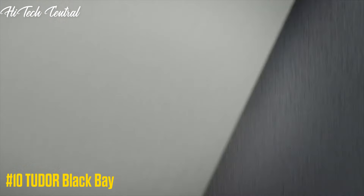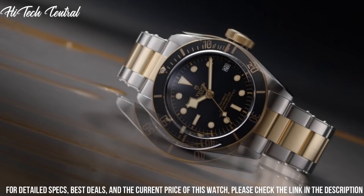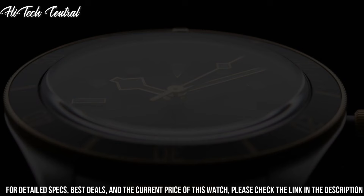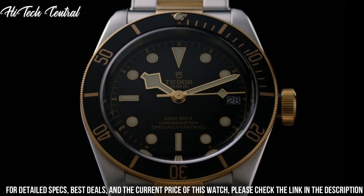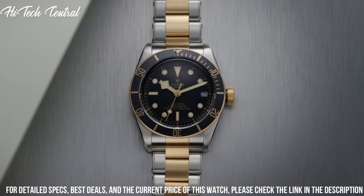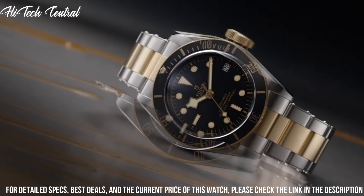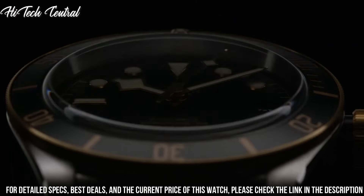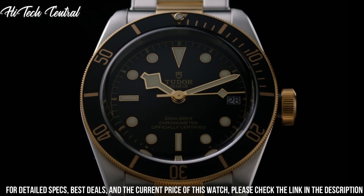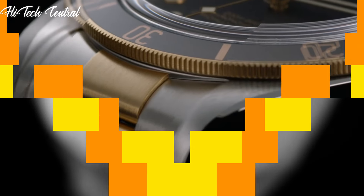Number 10: Tudor Black Bay. Item shape: round. Dial window material type: sapphire crystal. Display type: analog. Deployment clasp. Case material: stainless steel. Case diameter: 41mm. Band material: stainless steel. Band color: black. Dial color: black. Special features: screw-down crown. Movement: Swiss automatic. Water-resistant depth: 200m.